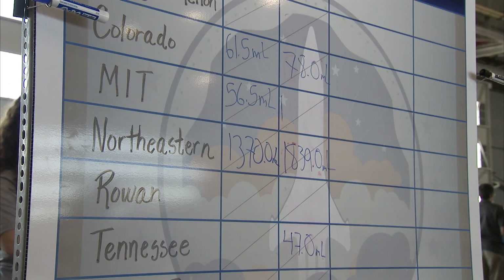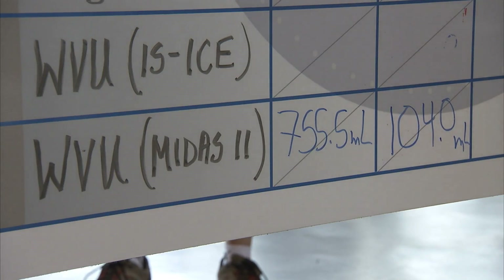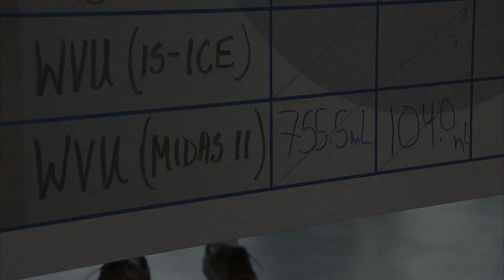After two days of drilling, first place was awarded to Northeastern University for the Most Water Collected, and second to the West Virginia Midas II team.